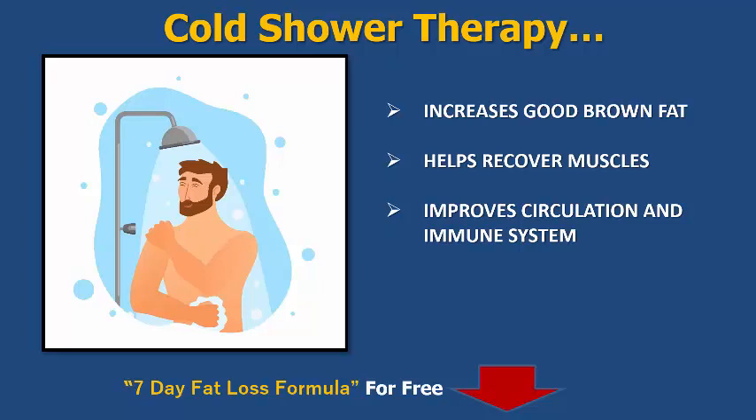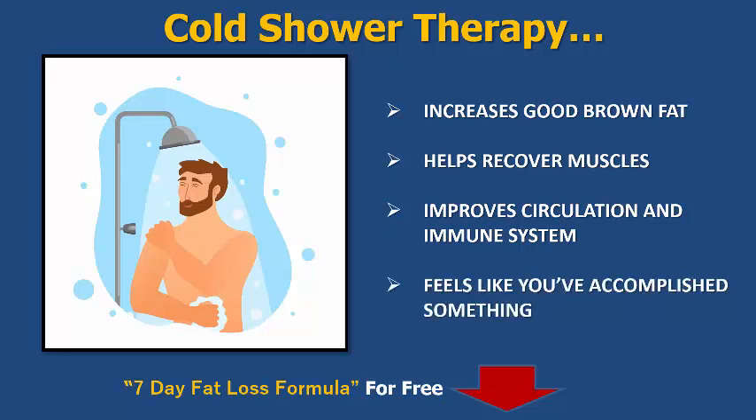Cold showers improve overall circulation — it gets the blood flowing throughout the whole body, feeding the muscles, which is great for the cardiovascular system. It also boosts the immune system, which helps fight off those nasty colds, especially in winter time when everyone's coughing and sneezing. So this is a great benefit for building a nice healthy strong immune system coming into the winter time.